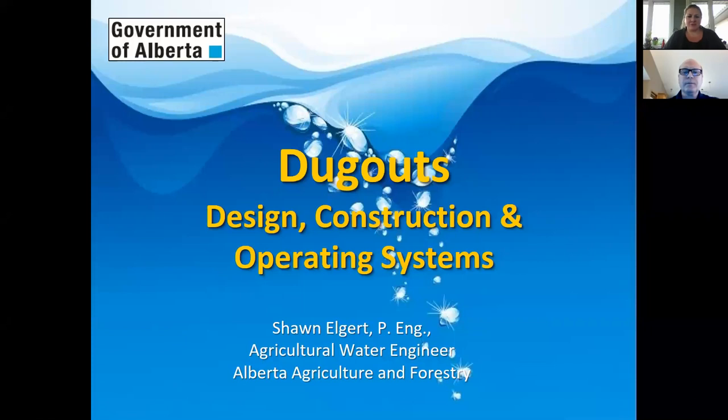Good evening everybody. Welcome to our dugout workshop. It's the first of two webinars in this series. I'm really happy that Sean has agreed to come and present. He's very knowledgeable and I always appreciate his expertise on all things water. I'm going to turn it over to Sean.